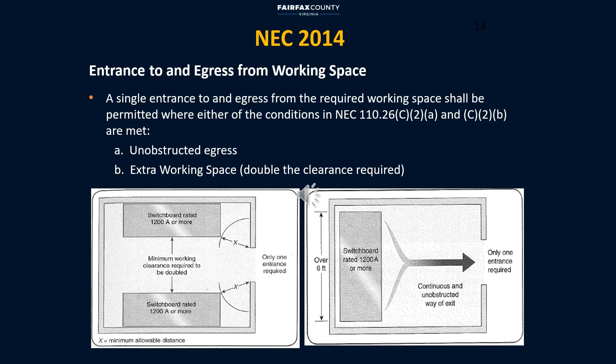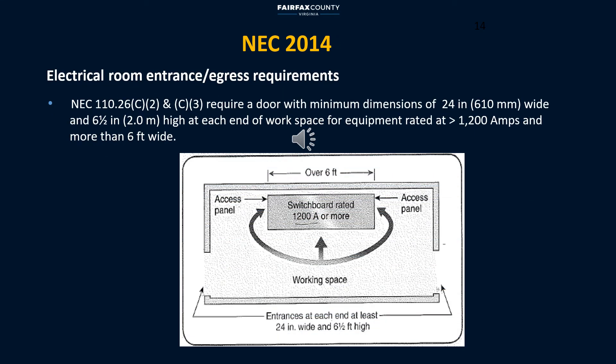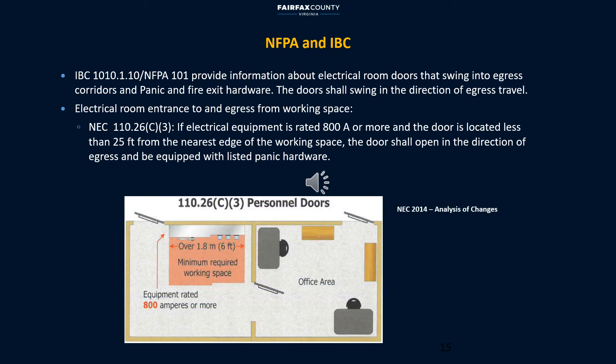Regarding entrance to and exit from working space: in general, NEC allows one entrance or exit as long as the requirements in 110.26 C2A and C2B are met. Both access panels and the front of the equipment must have working space clearances. If equipment is six feet or larger and rated at a minimum of 1200 amps, then two doors are required — one door at each end of the working space — to comply with NEC 110.26 C2 and C3. NEC is specific about meeting this requirement by providing the rating of 800-amp equipment and the distance between equipment and the doors.